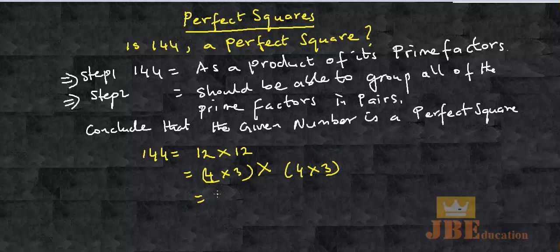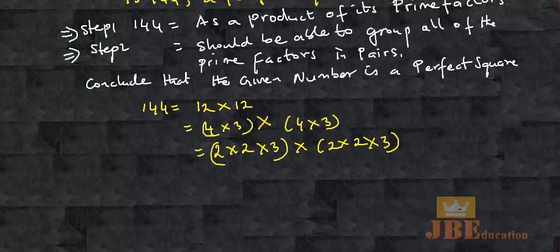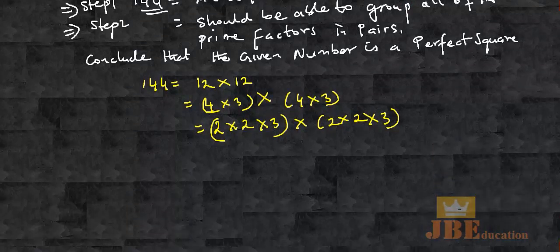Again, rewrite 4 as 2 times 2, followed by the 3. My objective is to write the given number as a product of its prime factors. 4 is not a prime factor, but 2 is a prime factor.